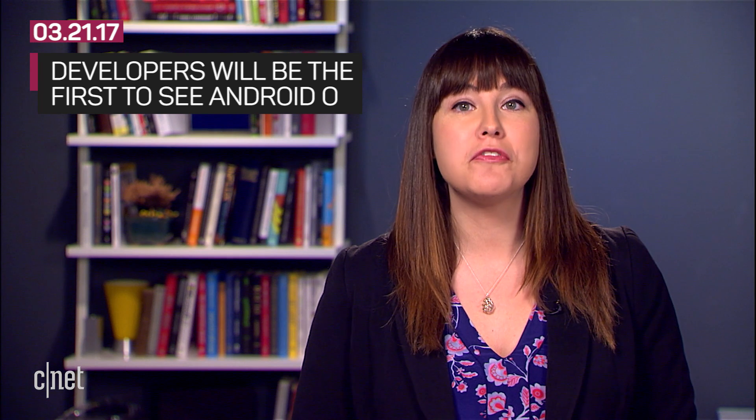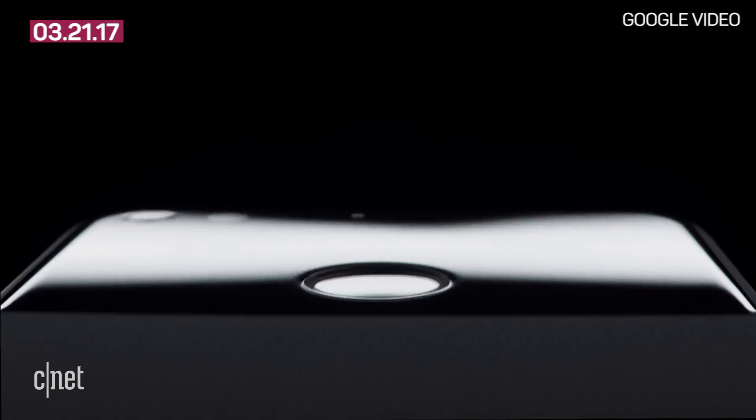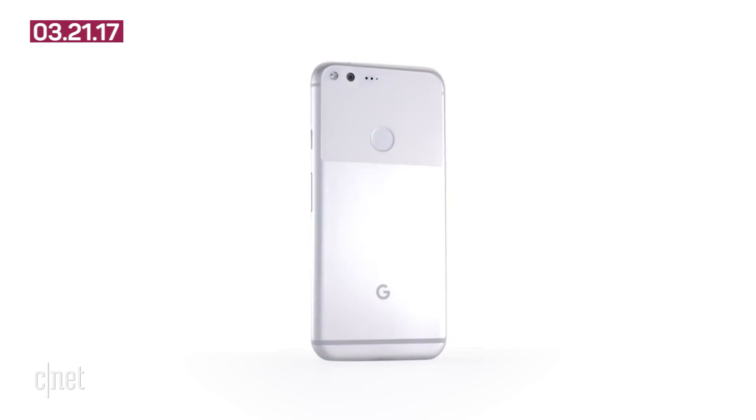Developers can flash their devices now to get a preview before everyone else. It's likely a public beta for Nexus and Pixel devices will follow soon. Expect to hear more details at Google I/O in May.